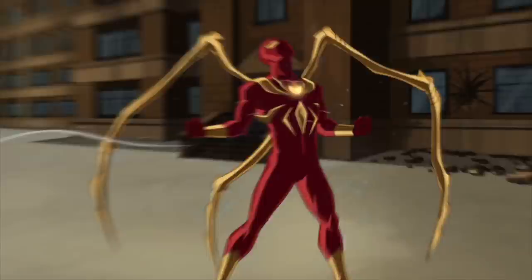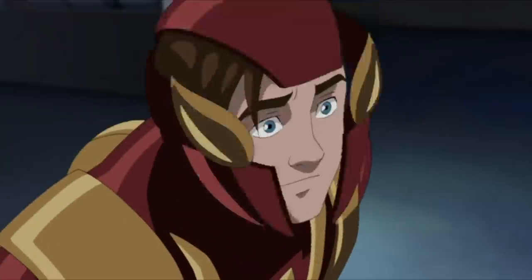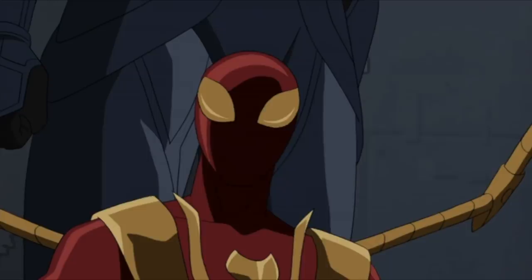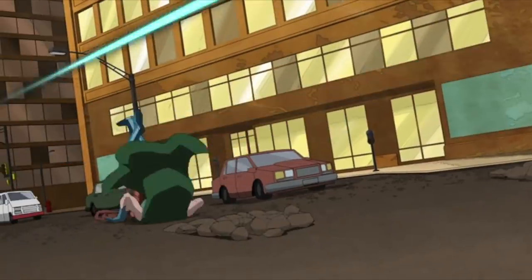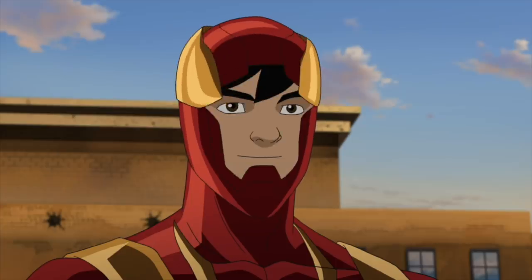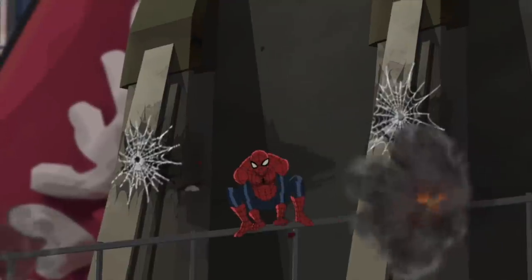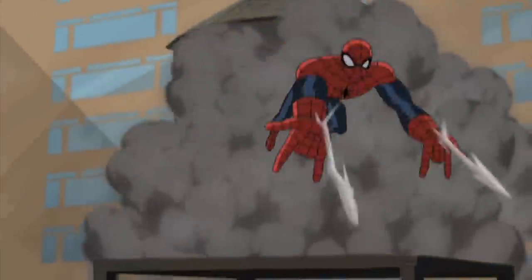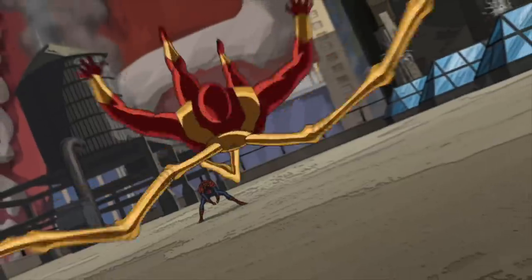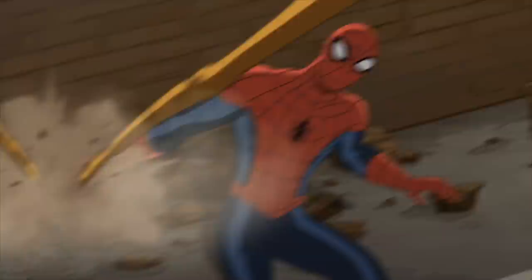It also has its own web shooters built into the suit and is able to shoot spider tracers. In the Ultimate Spider-Man series, Peter Parker actually can't use the suit properly because it's just too advanced for him — he's previously tried but just can't seem to figure out how to control it. Until he masters it, Amadeus Cho is the Iron Spider suit wearer. He is a super genius but doesn't actually have any spider powers, yet the suit compensates for this and can approximate Spider-Man's powers, making him super strong and letting him stick to walls.